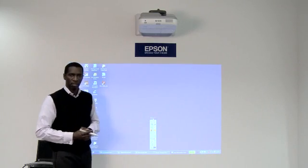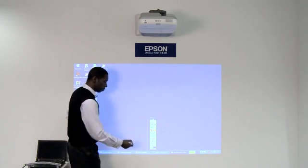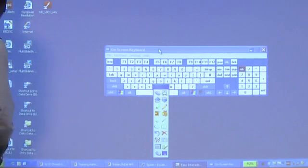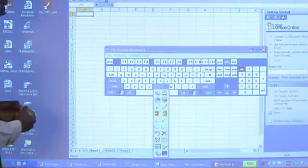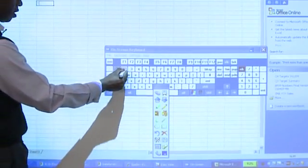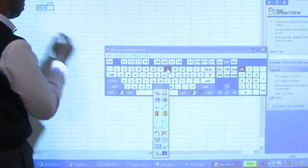Within the toolset there are other features which are beneficial for teaching and learning. For example, we have the on-screen keyboard, which allows me to input information into any document. I could open an Excel file and, using the on-screen keyboard, insert data into the fields as if I were sat at my PC.